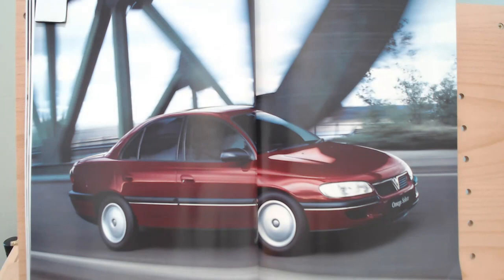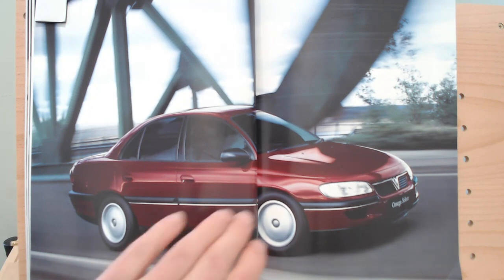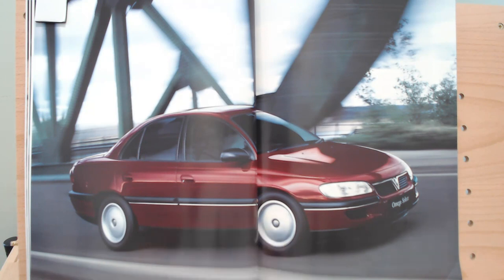These leather seats are an option on the CD or the CDX as part of something they call the executive package. Then as we turn the page, we get to the Omega Select — the base model. You can see little features missing, like fog lamps and colour-coded door mirrors have all been dropped. I would imagine there are just wheel trims on there now. The rubbing strip didn't actually say anything on there like CD or CDX — it didn't even say Select. It just didn't have a badge, I guess to be a bit more discreet about being the base model.